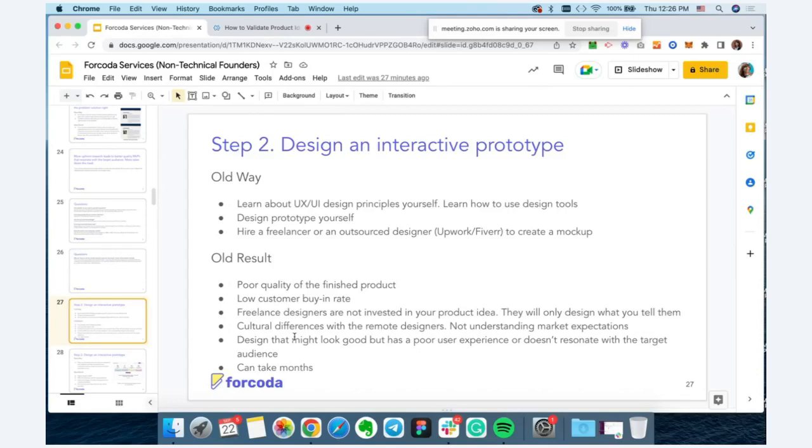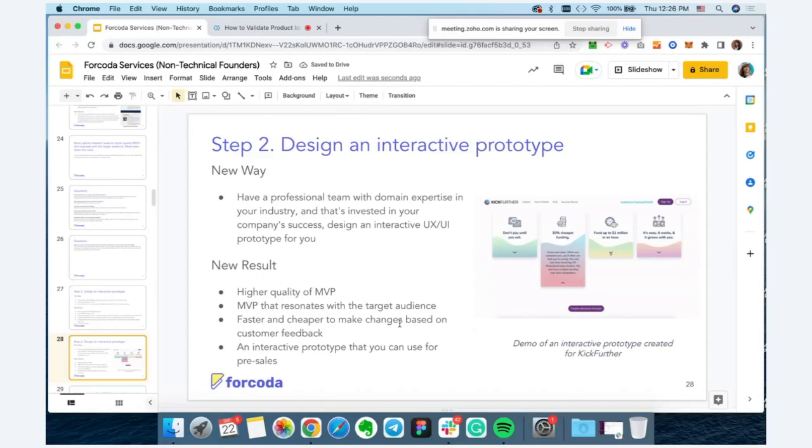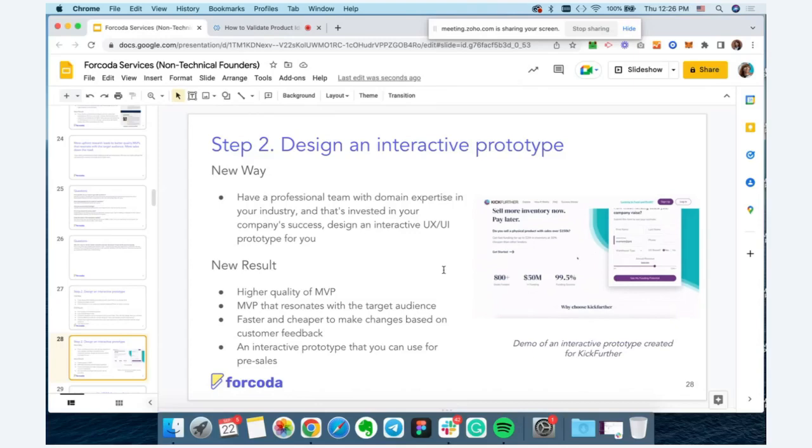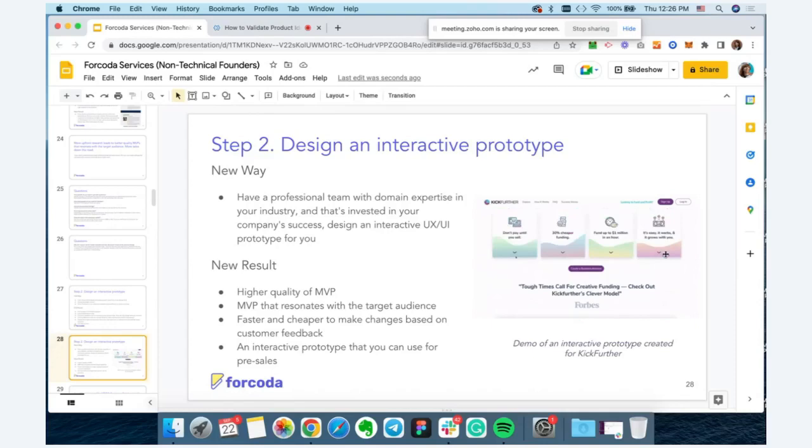That's why when you explain your idea to potential customers, it's important to present it in a clear visual format that reduces miscommunication to zero. The best way to do it is by creating an interactive design prototype that looks and acts like a finished product — but the difference is it's just a design file. It's a bunch of design files interconnected together with buttons and different states as you hover and click. Even though it looks like a finished functional product, in reality it's just a clickable design prototype.